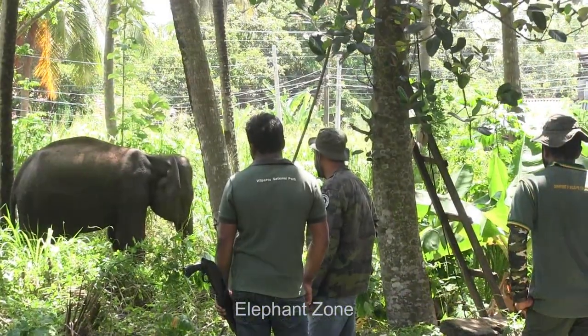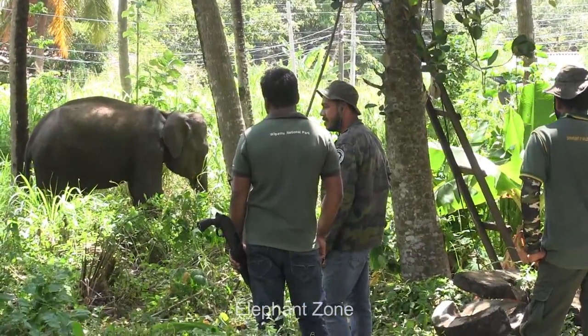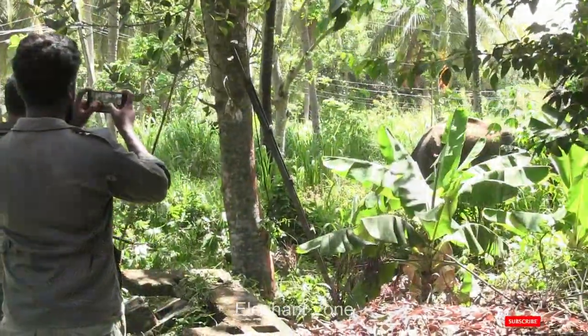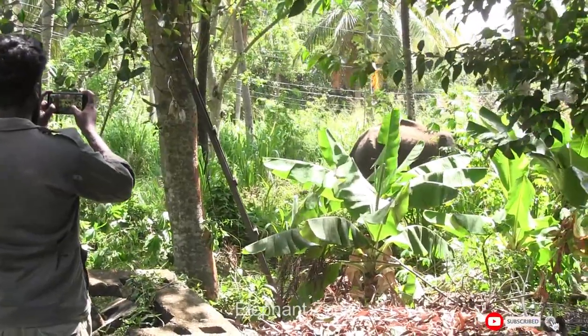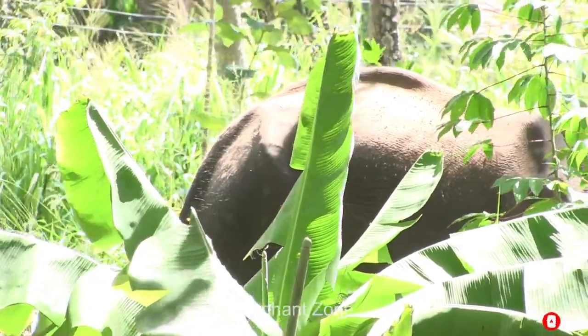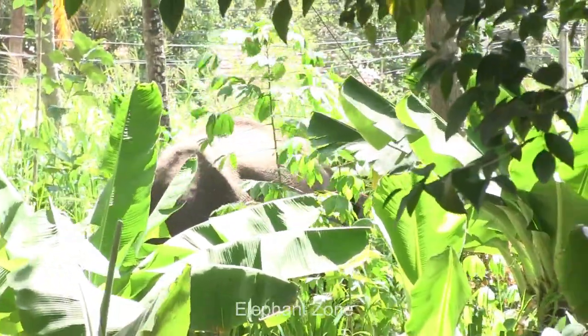With the onset of the dry season, herds of elephants wander into this forest bordering village. It's a beautiful sight to watch these matriarch-led, tightly bonded elephants of all ages and sizes strolling around. Tourists and even the villagers enjoy seeing them doing their day-to-day activities and how they take care of each other.